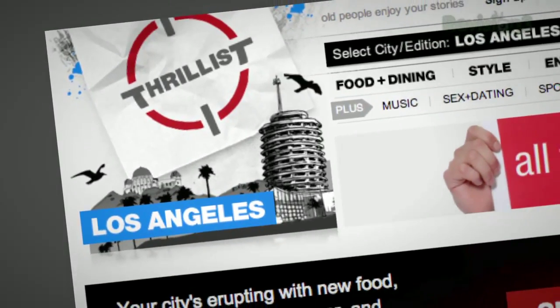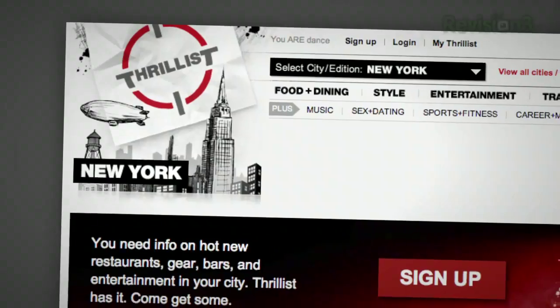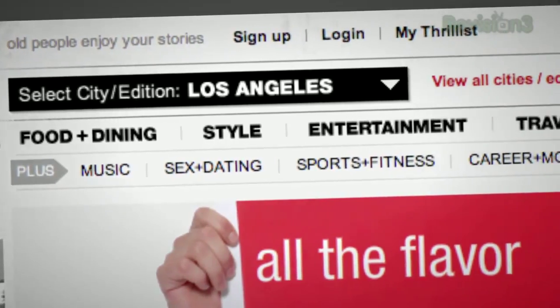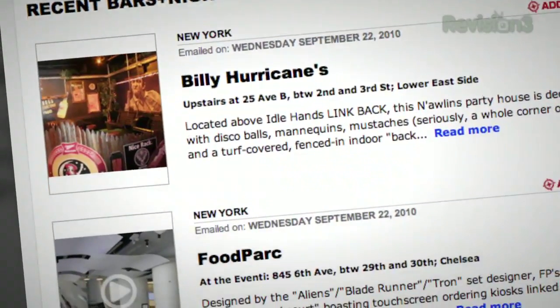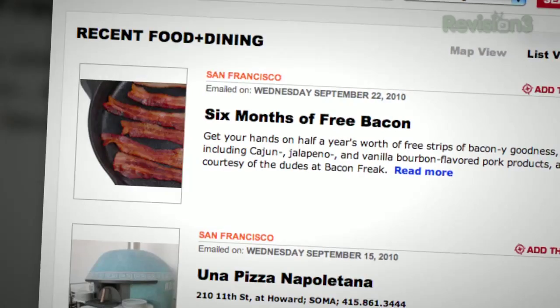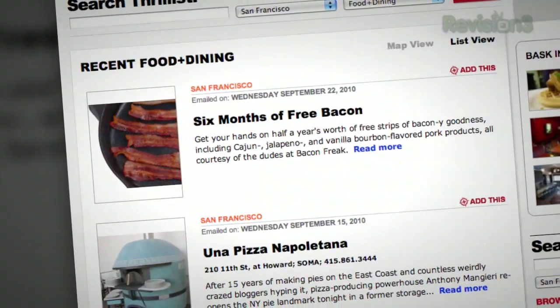You know how you have that one friend who always hooks you up with the cool new bands before anyone else has even heard of them? Well, Thrillist is like that, but for cool new stuff to do in your city. Thrillist is a free daily email that sifts through the crap to find the best new bars, restaurants, events, and services. Whatever it is, they promise it won't suck. Wouldn't you want to know about a restaurant with cheeseburger spring rolls, or an underground tequila library, or a Star Wars burlesque show?